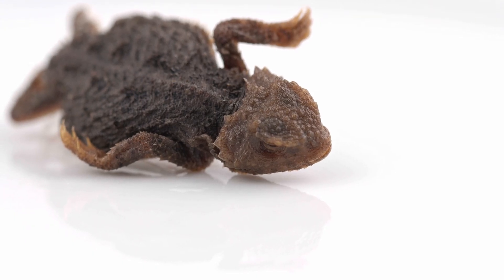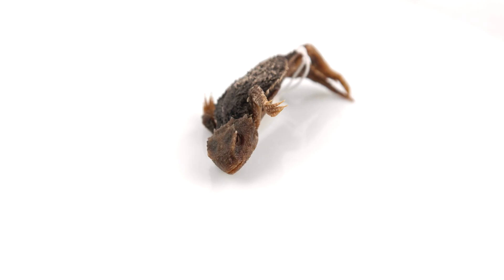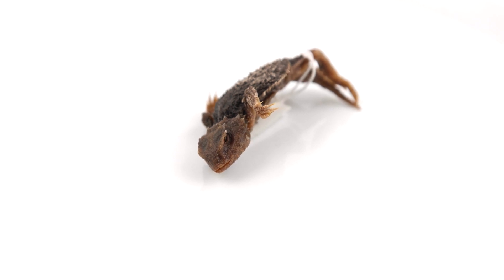Iguania is the suborder that contains lizards. Their bodies vary in shape and size, and many species have adapted defense mechanisms such as venom, camouflage, and reflex bleeding.